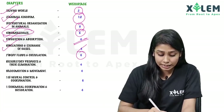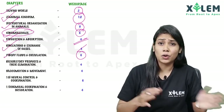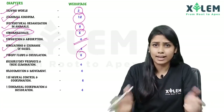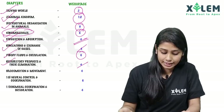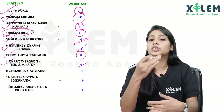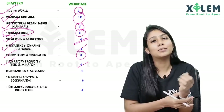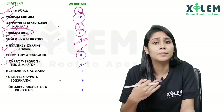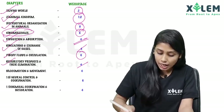The other one is Excretory Products and Their Elimination — excretory organs, what functions they have, what products are eliminated, and the details. We have four marks for this weightage. Another one is Locomotion and Movement — locomotion, stimulated movements and responses, muscles, joints — that's what we have to study.